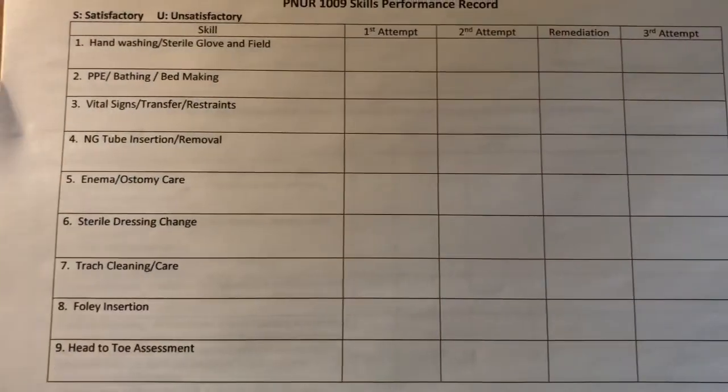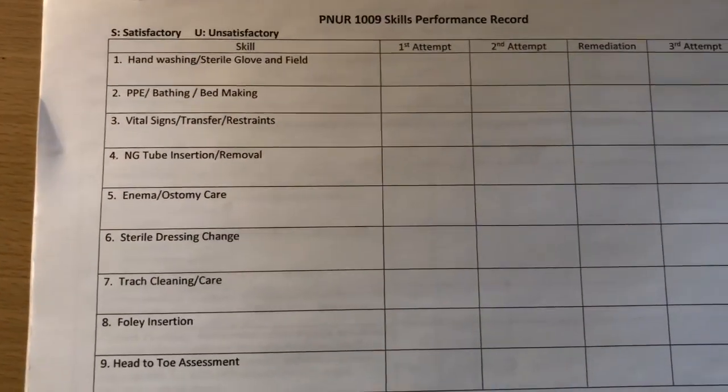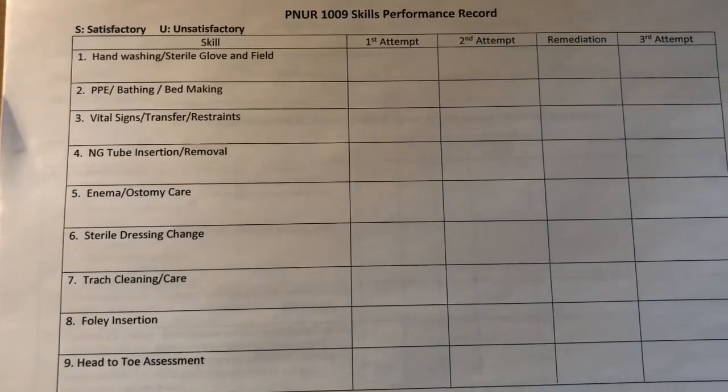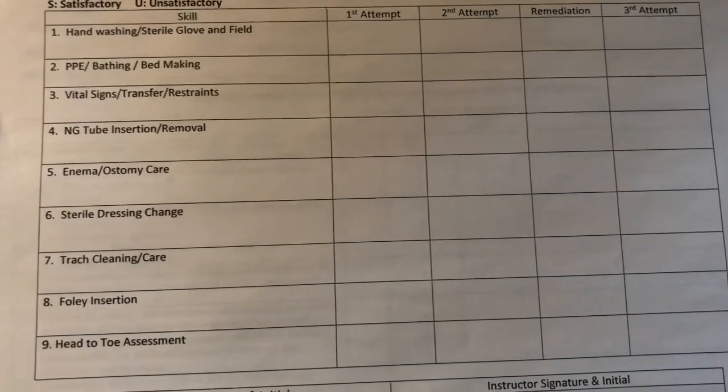That is pretty much the basics and it is what it is. Now I'm going to show you guys the med-surge packets and paperwork. Here is an example of all the things we had to learn and do during first semester fundamentals — this is the list of all the skills we had to learn, and we had to learn a new one each week.